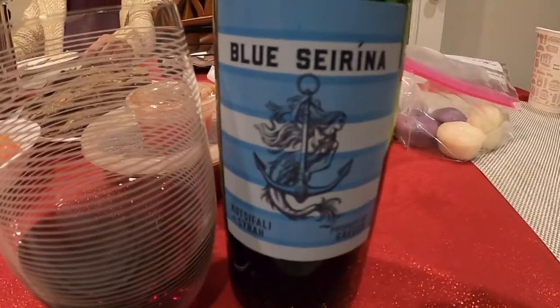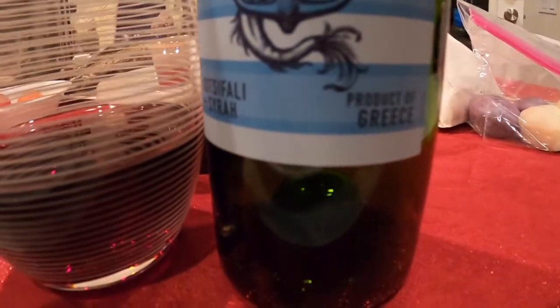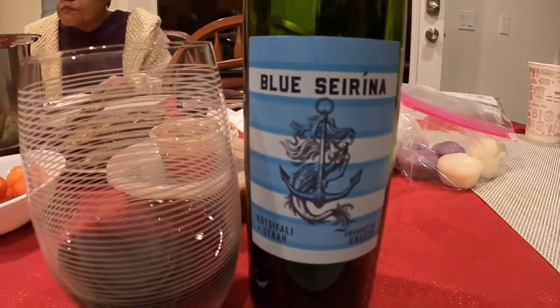This next wine is a red wine from Greece. It's called Blue Sirena and it's a blend of Cocephale and Syrah. It's kind of a blend — it's all right, but it wouldn't be my first choice.